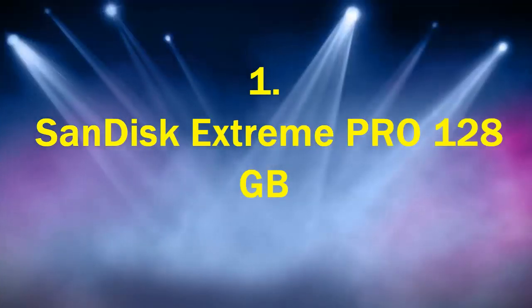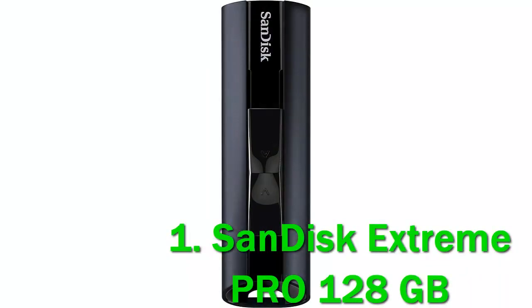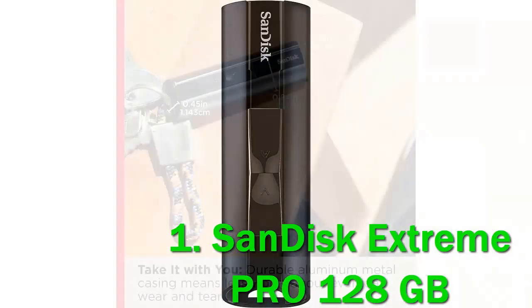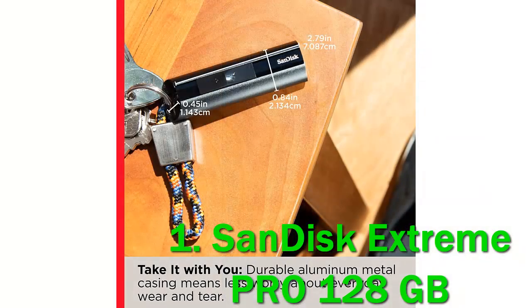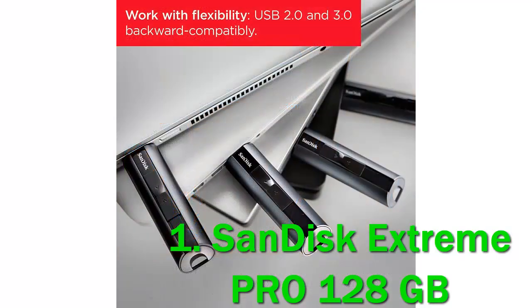Number 1: SanDisk Extreme Pro 128GB. The SanDisk Extreme Pro is an easy top pick because of its capacity and read-write speeds. At 420 and 380 MB/s read-write, you get about three times the speed that USB 3.0 offers.